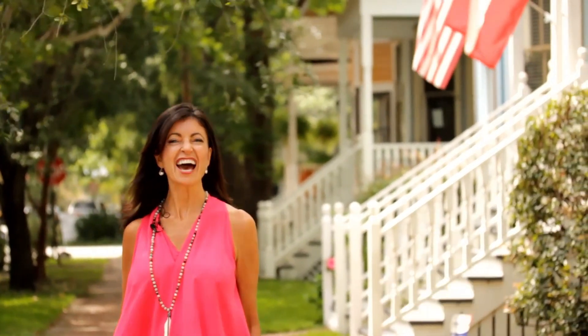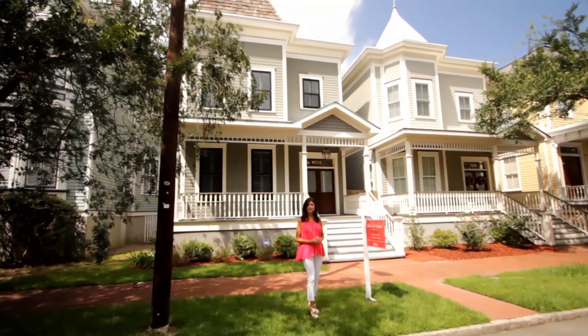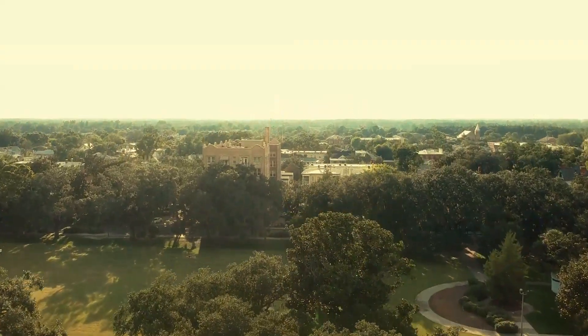Here we are once again in Savannah's West Victorian District, the hottest, trendiest neighborhood in the historic Savannah downtown area. We're just two blocks west of Forsyth Park and standing in front of 212 West Walberg Street. This beautiful home that we're going to see today was built in 2015 and it's a beautiful replica of a West Victorian home.